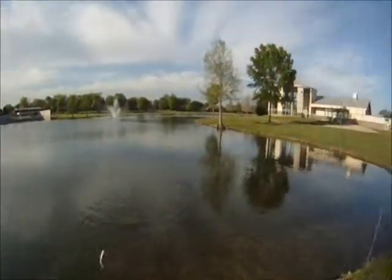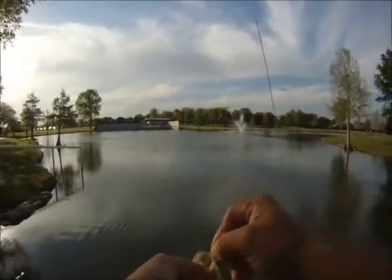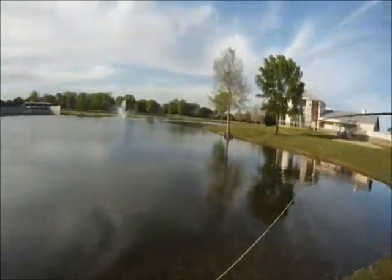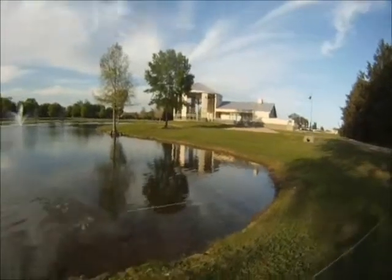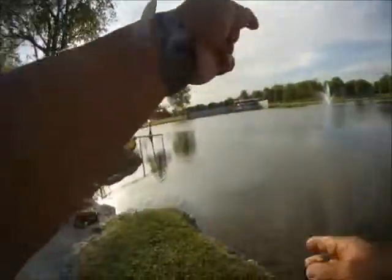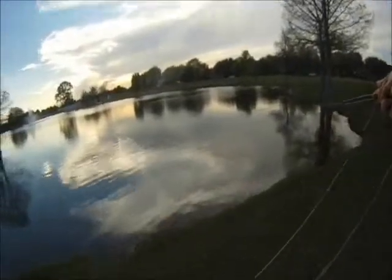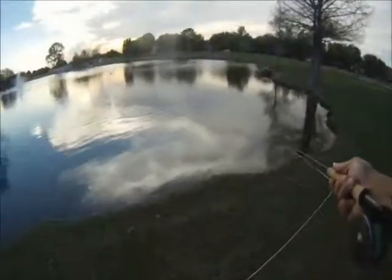We'll switch out from bait casting and spinning gear to fishing flies. The big thing about fishing flies is that we can get the lure to stay longer in the strike zone. Since we're using a damselfly with an upturned hook, we're not getting much moss or algae on the fly at all.